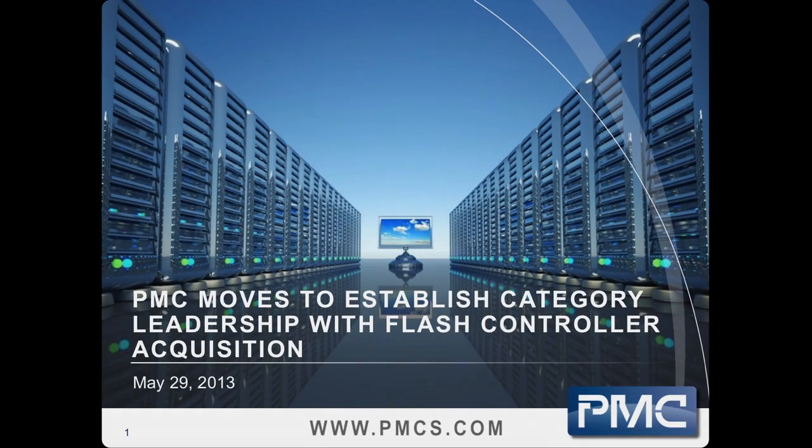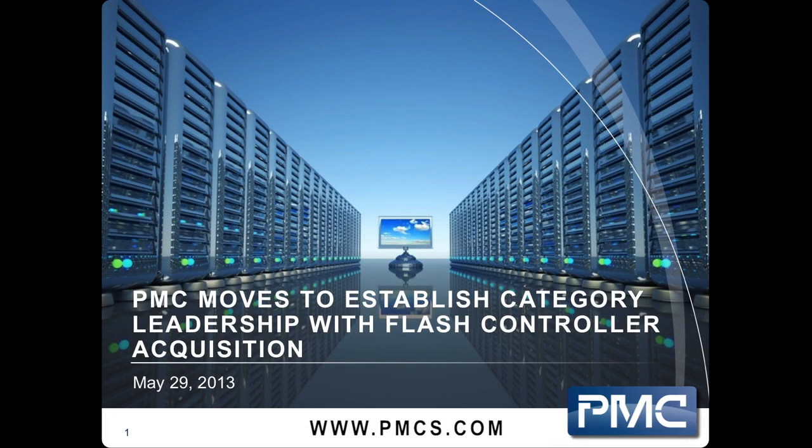To summarize, we're very excited about the PCIe SSD segment of the market, we're thrilled about the team that's joined us, and we think we've got some great products for our customers in the future. We look forward to working with you. Please feel free to check out our website at www.pmcs.com. Thank you for joining.